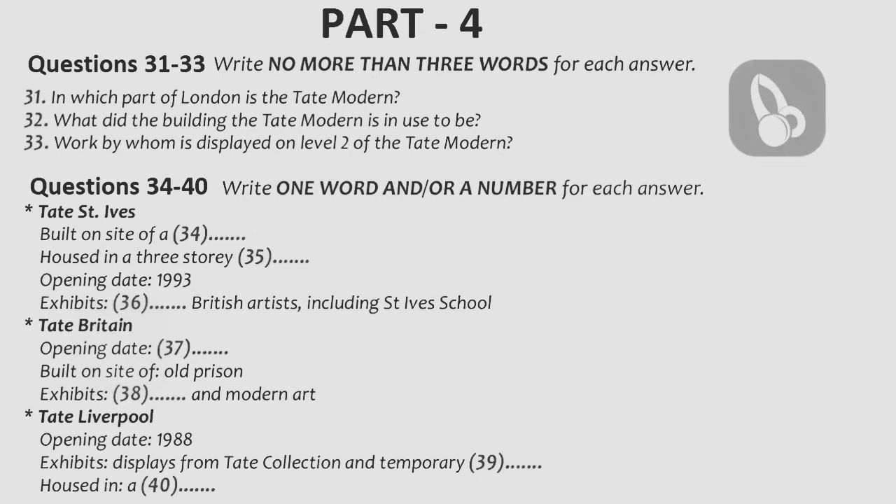Next, I want to talk about Tate Britain, which is a gorgeous gallery situated right in the heart of Westminster. Tate Britain was the first of the four Tate Galleries to open, and it was established in 1897. It was built on the site of an old prison, and when it first opened its doors, it was called the National Gallery of British Art. Later, it became known as the Tate Gallery after the man who founded it, Sir Henry Tate. During its lifetime, Tate Britain has been damaged twice — once by floodwaters from the River Thames and once by bombings during World War II.